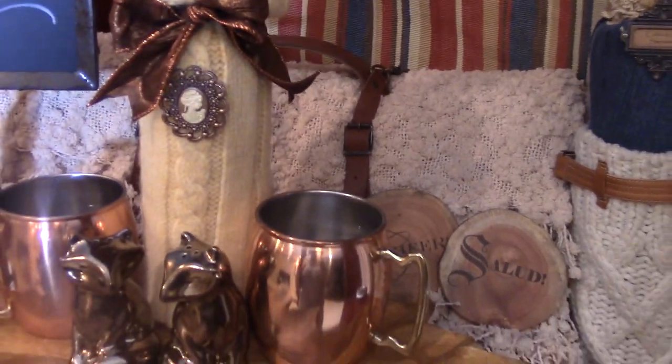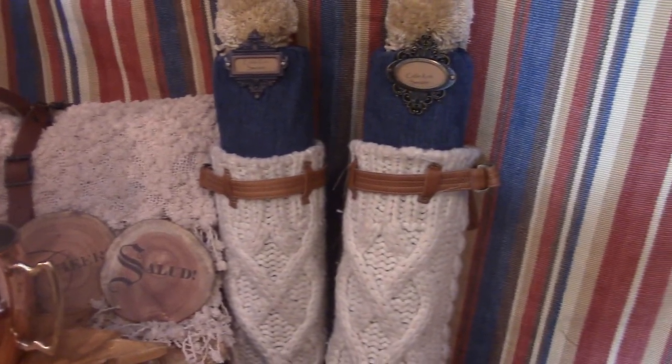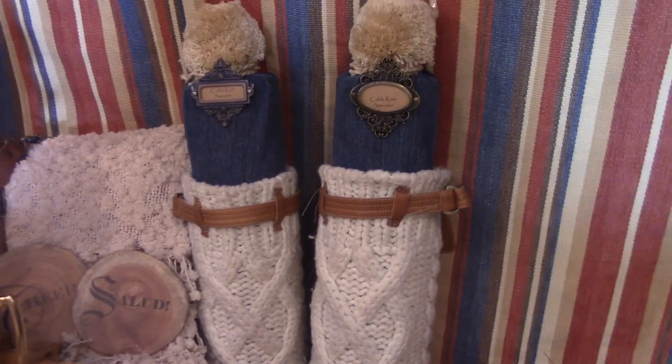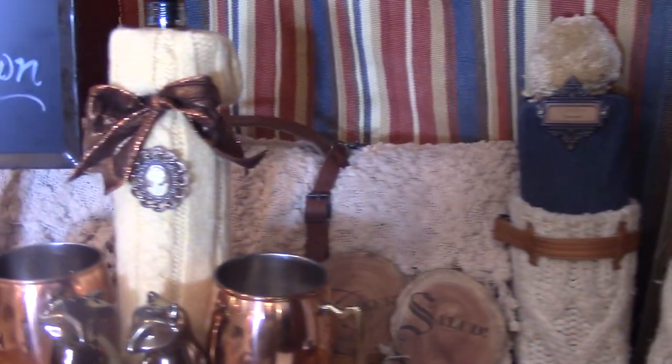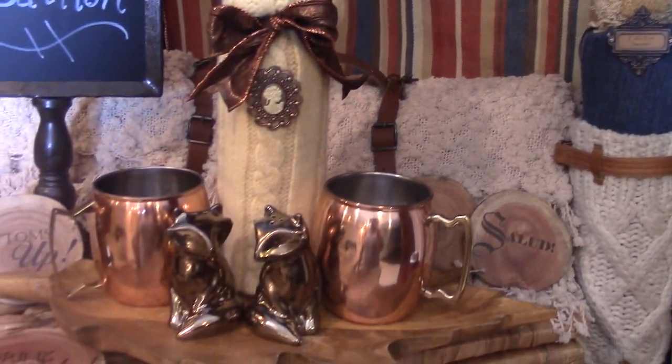So to recap: we made a sweater bottle cozy from the sweater, boot stands from the jeans, and put the pom-poms on top of the boot stands. I think we're ready for a nice fall picnic.